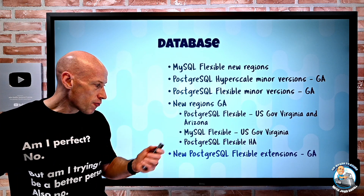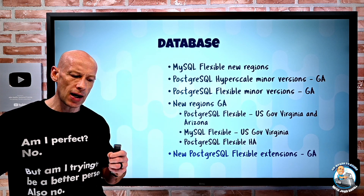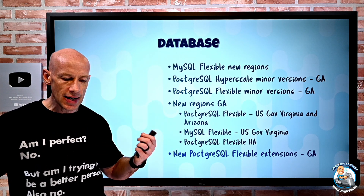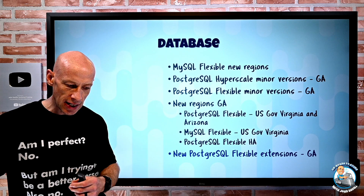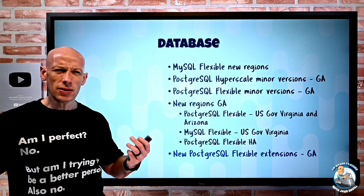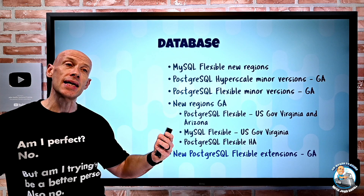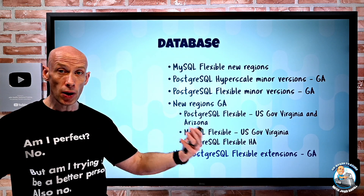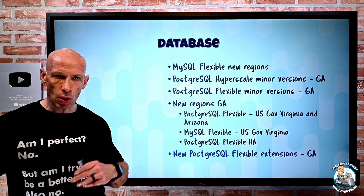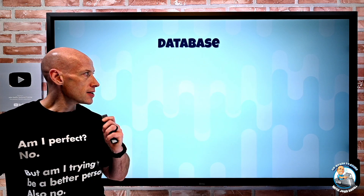There's also a new set of PostgreSQL Flexible extensions. The first is the TimescaleDB extension, which provides time series functionality on top of the native PostgreSQL database. There's also ORFCE, which enhances PostgreSQL with additional functions and operators to help with compatibility when migrating from a different database. And then there's PG Repack, which helps with getting rid of bloat from tables and indexes.